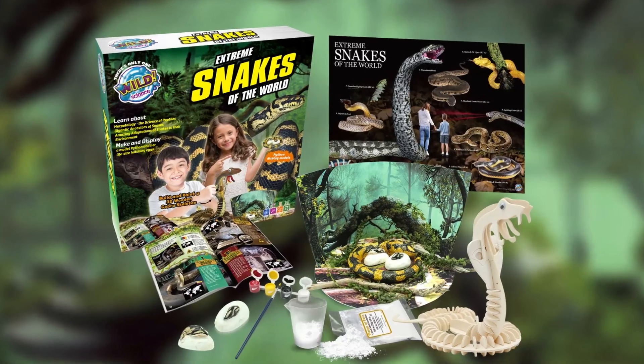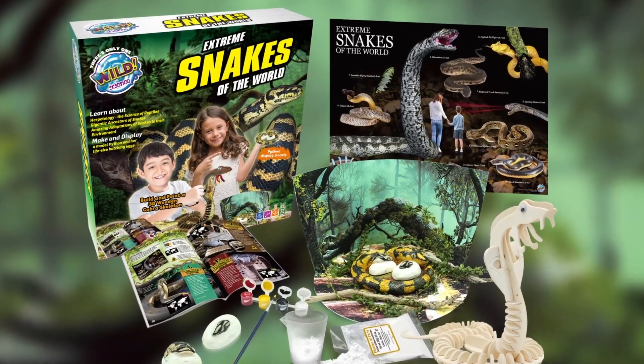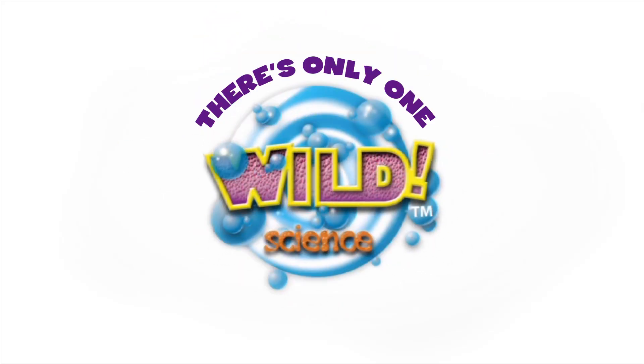If you're wild about snakes, then you'll love Extreme Snakes of the World. And remember, there's only one Wild Science.